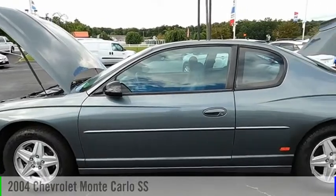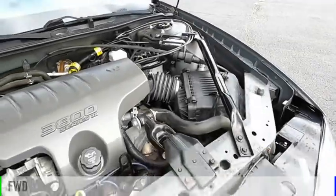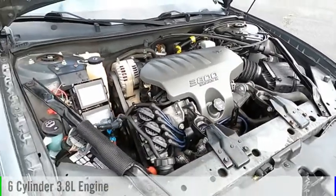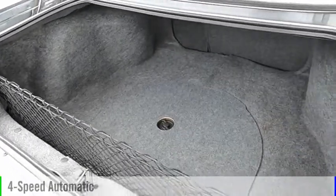We are pleased to show you the 2004 Monte Carlo. This vehicle is powered by a front-wheel drive, six-cylinder, 3.8-liter engine, and comes with a four-speed automatic transmission.